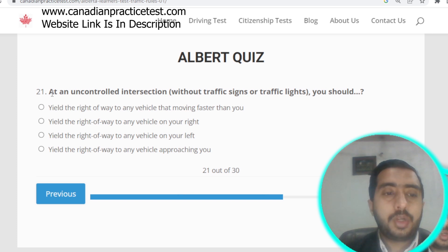Question number twenty-one: at an uncontrolled intersection, you should yield the right of way to any vehicle on your right side. Option B is correct.